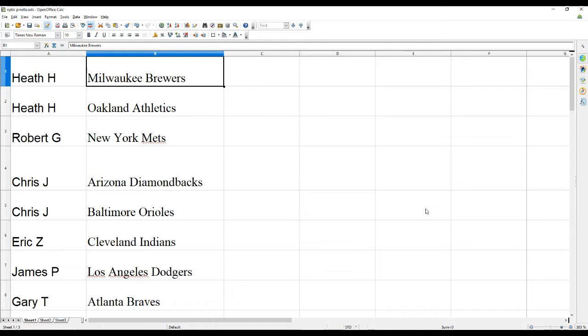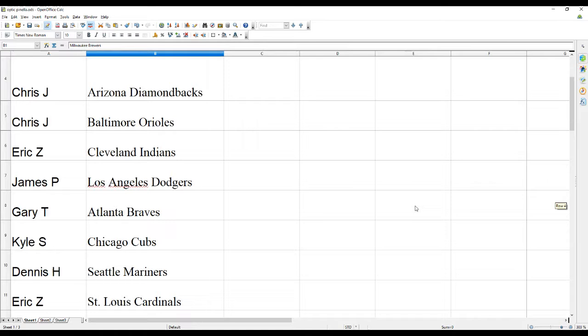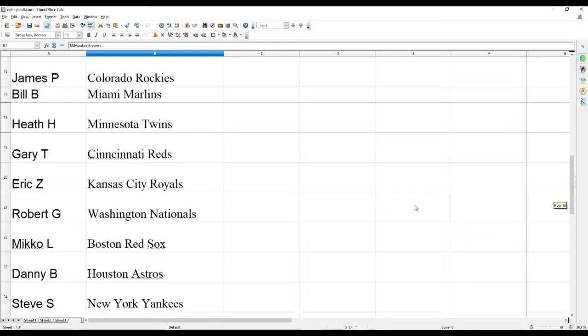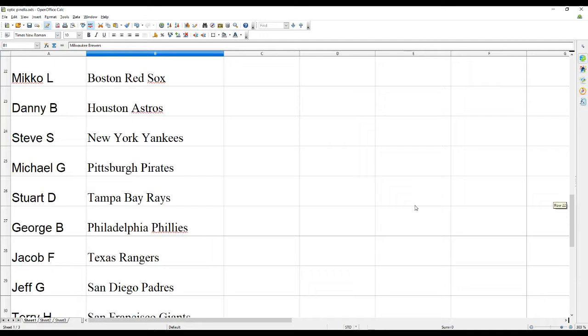Let's see what everyone has. Heath H has the Brewers and the A's; Robert G the Mets; Chris J the Diamondbacks and O's; Eric Z the Indians; James P the Dodgers; Gary T the Braves; Kyle S the Cubs; Dennis H the Mariners; Eric Z the Cards; Miko L the White Sox; Michael G the Angels; Heath H the Tigers; James P the Jays and Rockies; Bill B the Marlins; Heath H the Twins; Gary T the Reds; Eric Z the Royals; Robert G the Nats; Miko L the Red Sox; Danny B the Astros; Steve S the Yankees; Michael G the Pirates; Stuart D the Rays; George B the Phillies; Jacob F the Rangers; Jeff G the Padres; and Terry H the Giants.